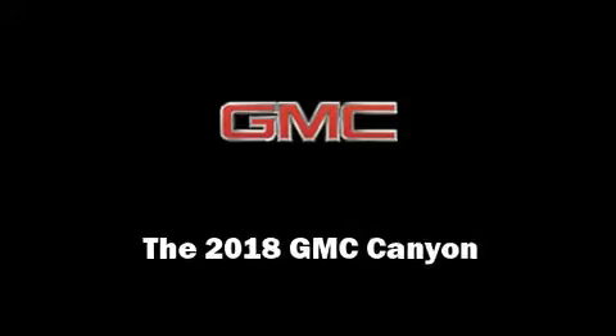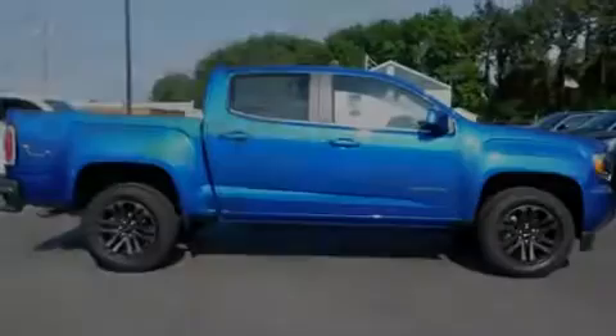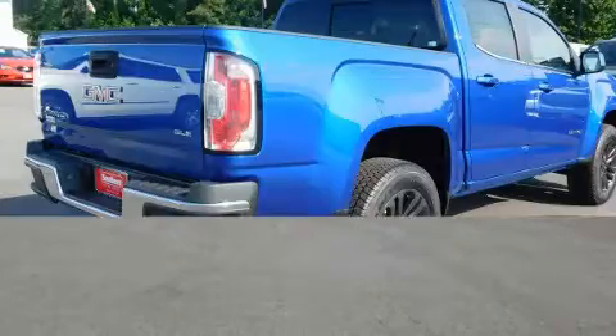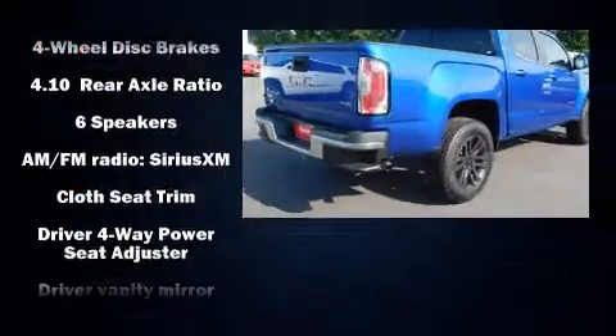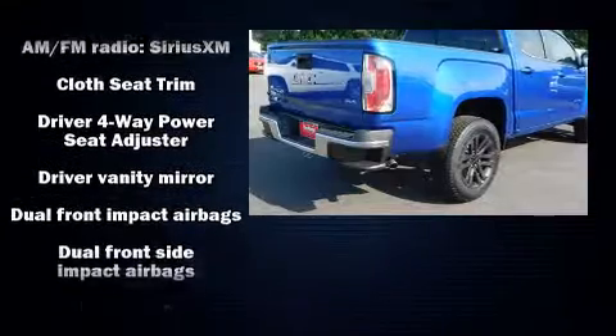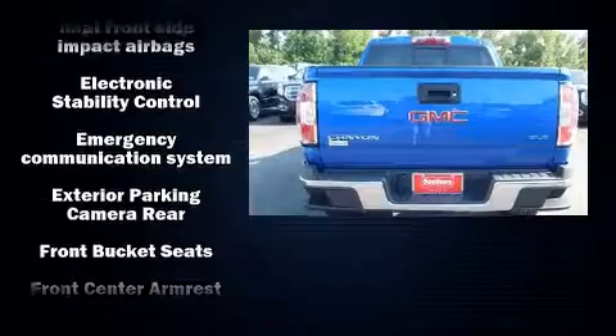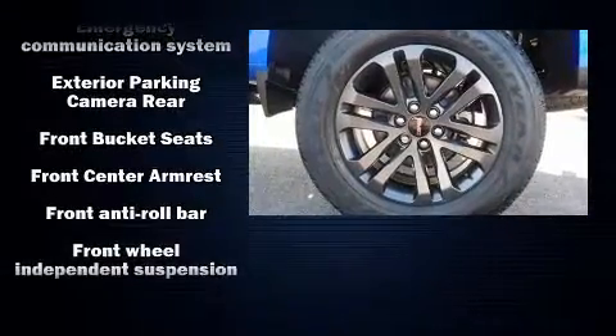Familiarize yourself with the 2018 GMC Canyon. This four-door, five-passenger truck is ready to drive off the showroom floor. A wealth of standard features mean that you no longer have to sacrifice, such as remote keyless entry and a rear step bumper.